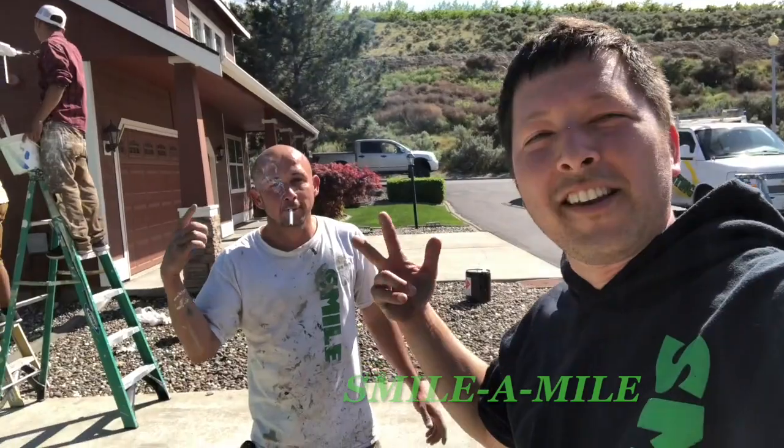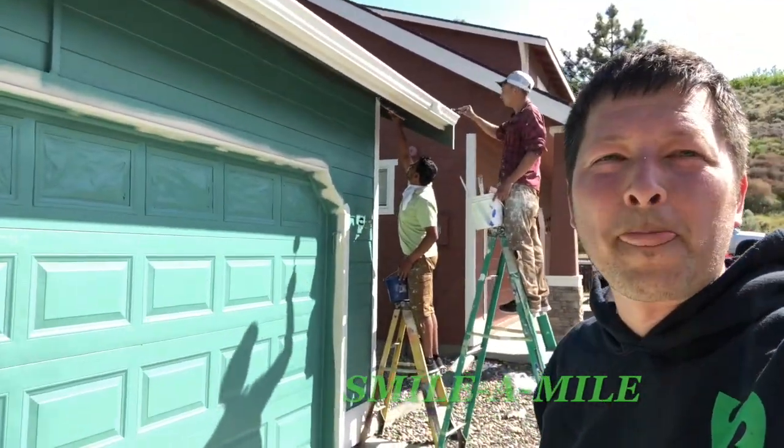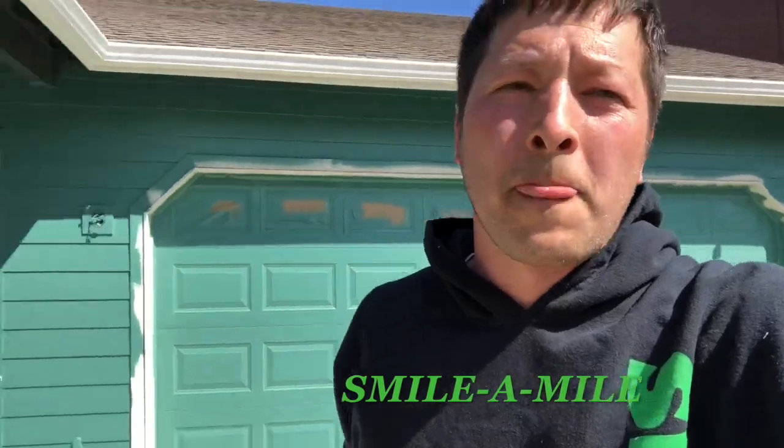He's gonna take a smoke break and then he's gonna paint two more houses. What they're doing is trimming — the body paint is still wet, so they're trimming up on the fascia, the gutters, and the corner boards. Everything is masked up and ready to go.